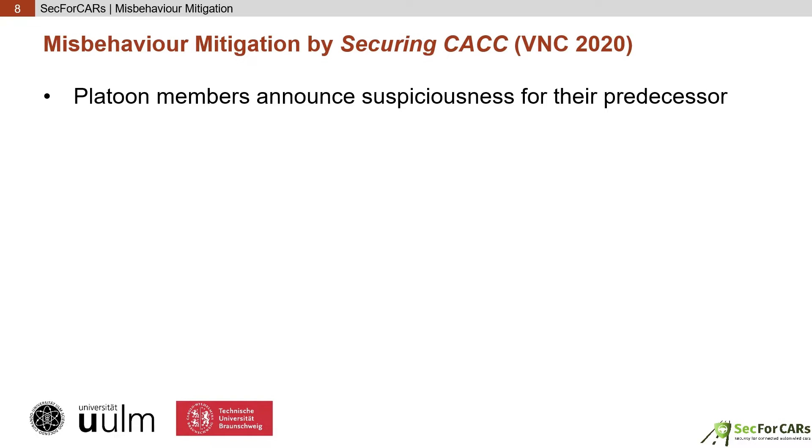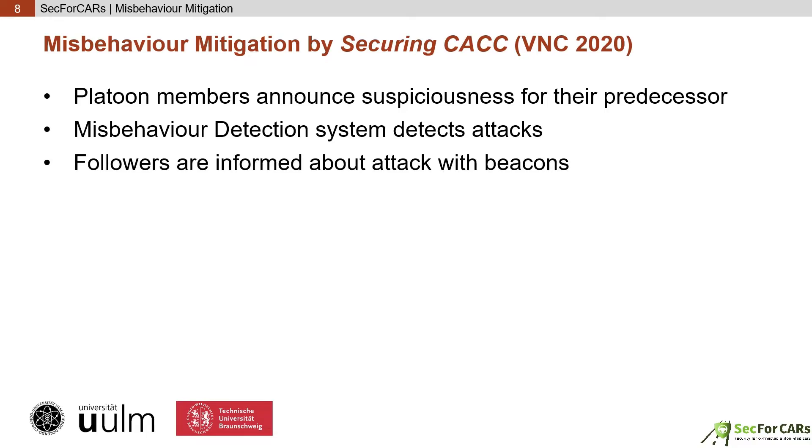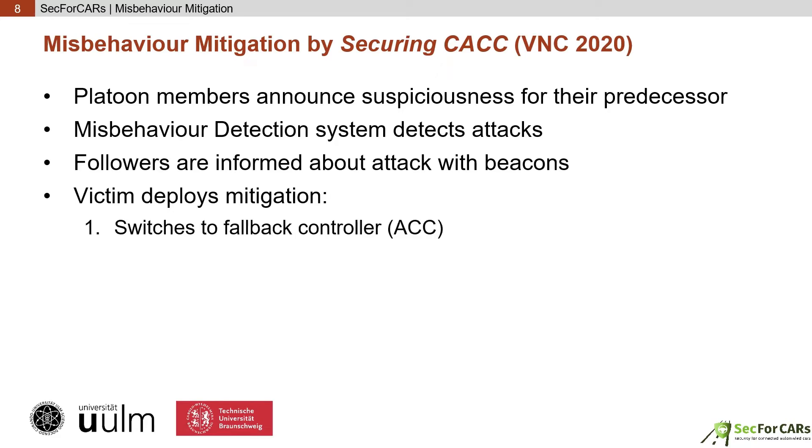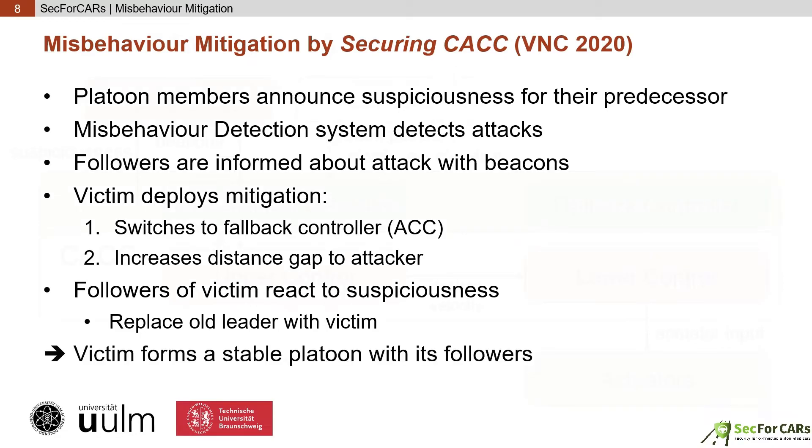In other words, each car announces how probable an attack by the car in front is. When the misbehaviour detection system of a car identifies an attack and the suspiciousness in its beacons rises, the misbehaviour mitigation follows these steps: The direct victim switches to ACC, which is independent of the beacons of the attacking car, but unstable when driving with the given CACC gap. Hence, the victim builds up a larger safety gap towards the attacker as required by ACC. Furthermore, the followers of the victim react to the suspiciousness by replacing their old platoon leader with the victim, effectively splitting off a new platoon behind the attacker. This way, the old platoon as well as the new platoon remain stable and safe, mitigating the attack.